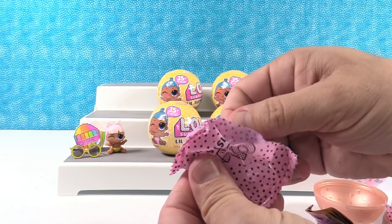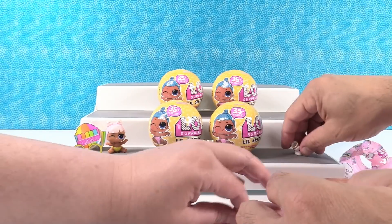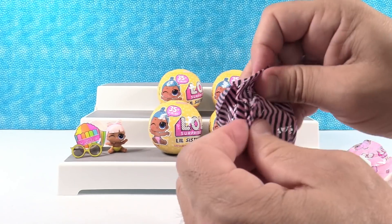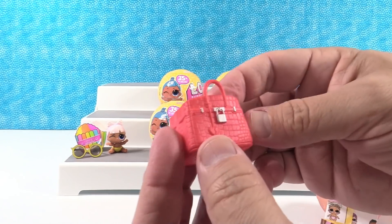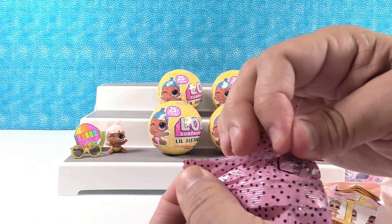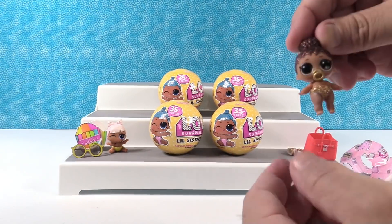Here's one of our accessories — little gold glittery shoes, those are really cute. Our bag is this awesome red bag with a little lock on it. I would carry that purse — it looks like a designer bag. I'm guessing you have Little Boss Queen. You would be right — Little Boss Queen!